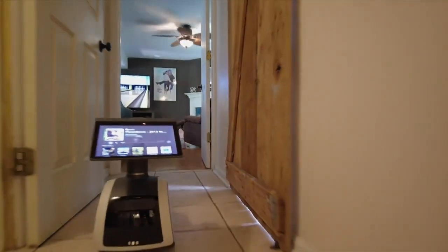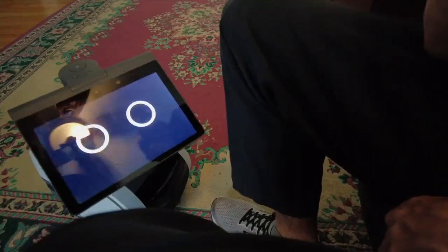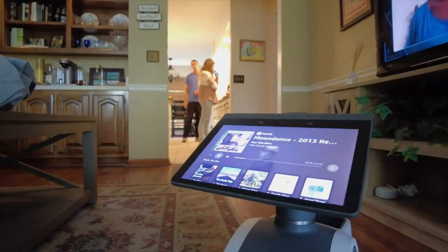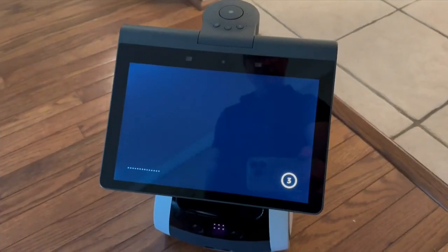It'll follow you playing music from your Amazon Prime music account, and the kids will love games like charades and asking Astro to do certain things. Astro, take a selfie.